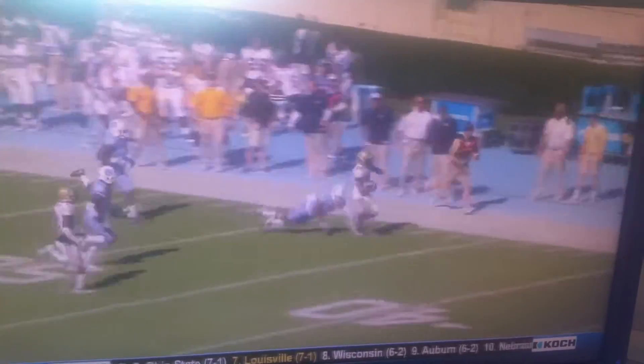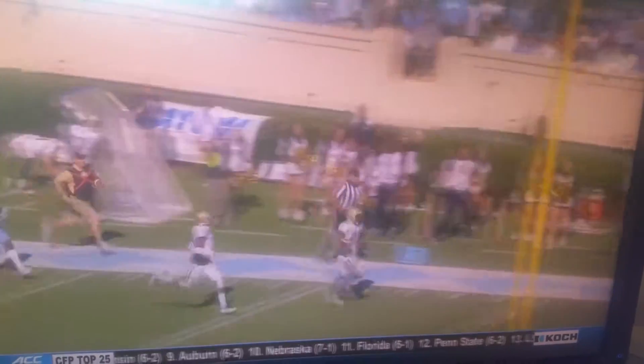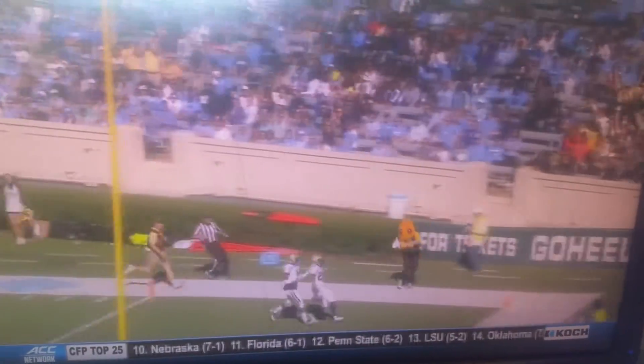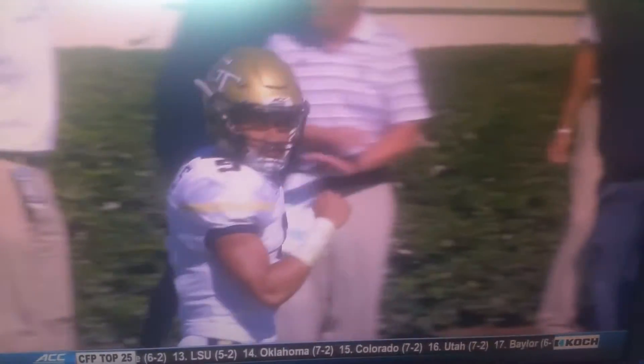Watch the back end of this — trying to go for the strip, doesn't get it. Lynch runs all the way for the score. Clifton Lynch, amazing how many plays he has made for this Georgia Tech offense.